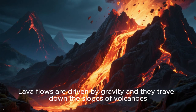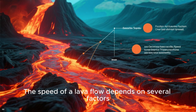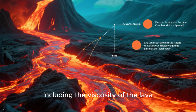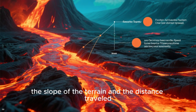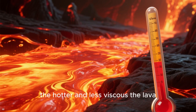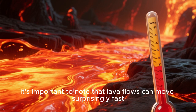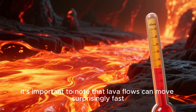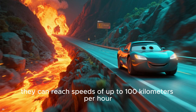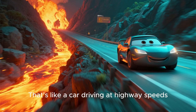Lava flows are driven by gravity and they travel down the slopes of volcanoes. The speed of a lava flow depends on several factors, including the viscosity of the lava, the slope of the terrain, and the distance traveled. Generally, the hotter and less viscous the lava, the faster the flow. However, lava flows can move surprisingly fast — on steep slopes, they can reach speeds of up to 100 kilometers per hour. That's like a car driving at highway speeds.